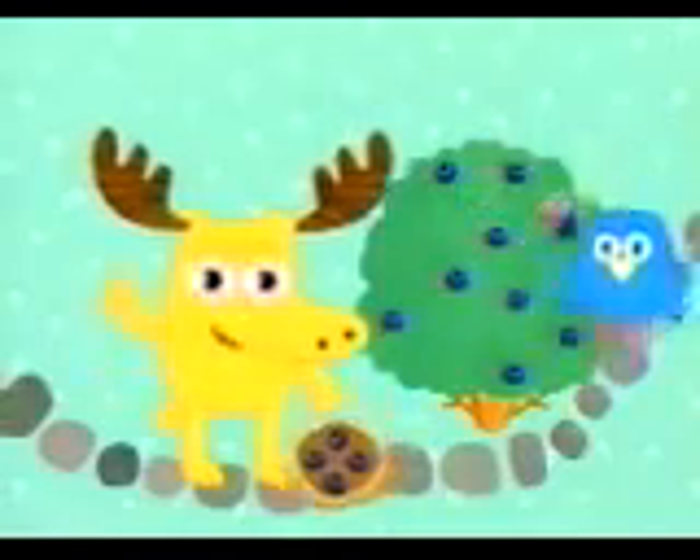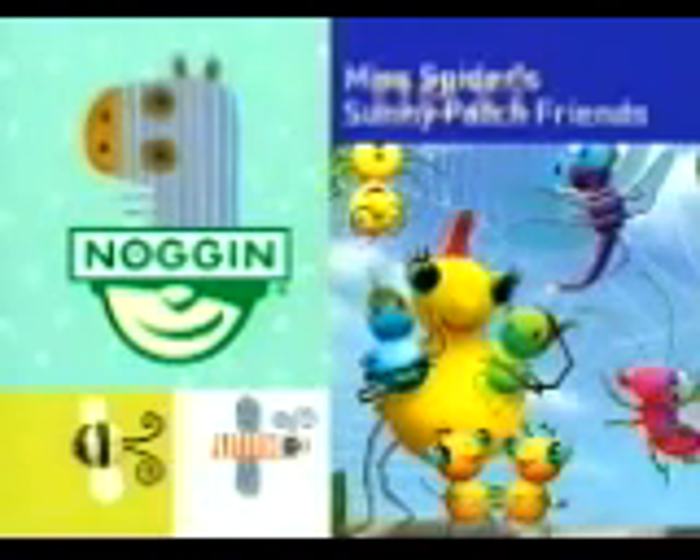You know what? You're in for a treat, too. Miss Spider's Sunny Patch Friends is coming up soon.